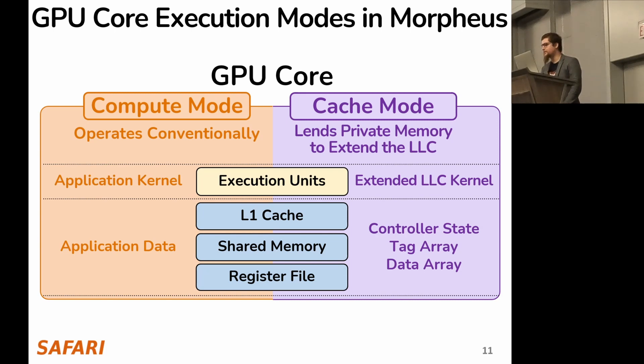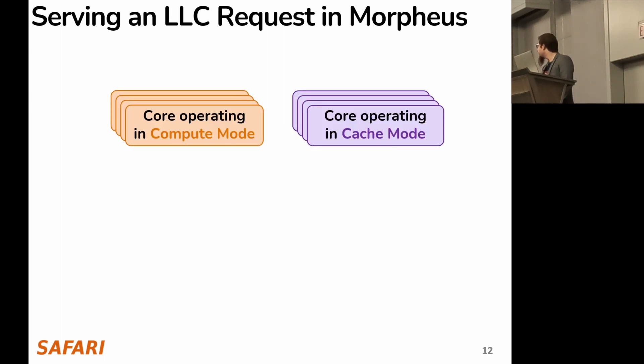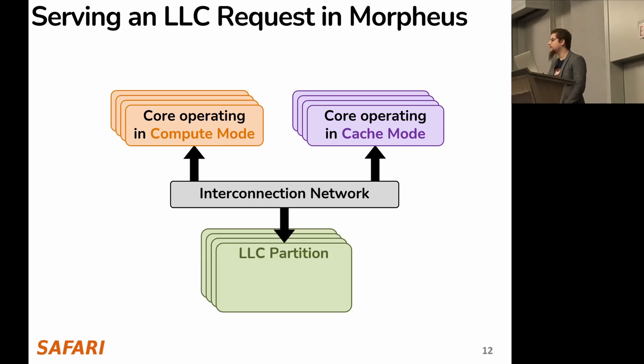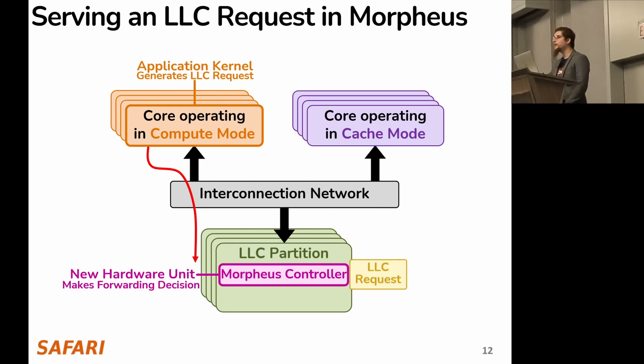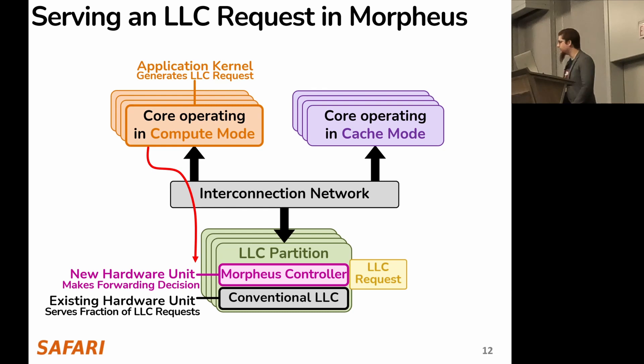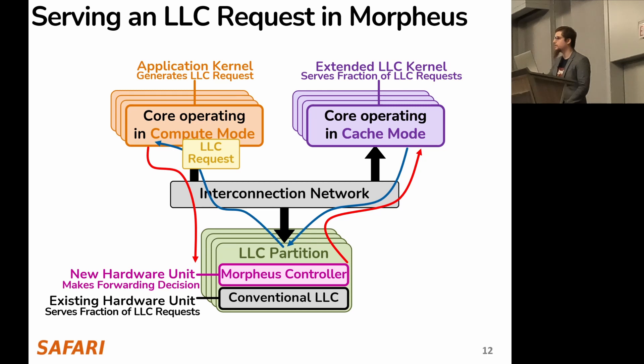Let's see how a request is served in Morpheus. We have a set of cores operating in compute mode and a set of cores operating in cache mode, connected through an interconnection network to a set of LLC partitions. Any core in compute mode can generate LLC requests, which move over the interconnection network to an LLC partition. There, the request is handled by the Morpheus controller — a new hardware unit we propose — which makes a forwarding decision: either it goes to the conventional LLC, or it is sent over the interconnection network to a core in cache mode, where the extended LLC kernel serves the request and returns it to the requesting core.